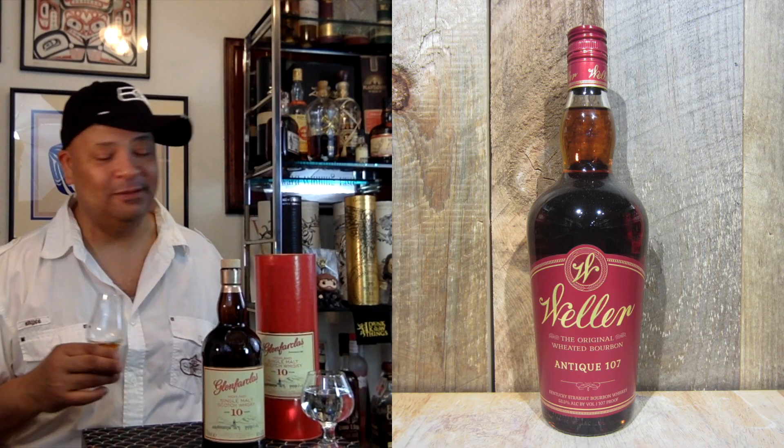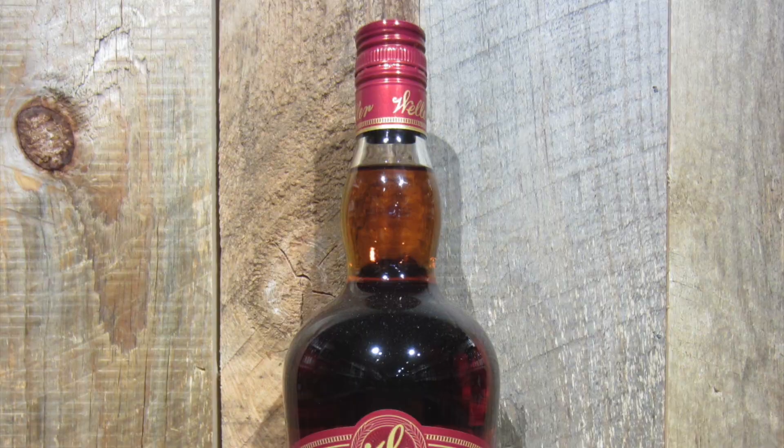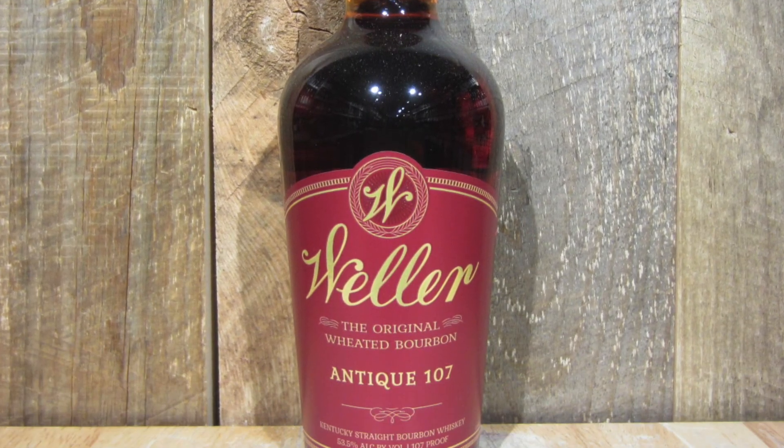Hearing that rumor that they might stop making it, it's like — run out and get it quick. Because I can't tell you how many whiskeys where I think, oh I'll get it later, and then later comes and it's not on the shelf anymore. Like the Weller 12 and the Antique 107 — saw them there for like $35 last year, and now they're nowhere to be found. The last two times I went into Total Wine, both times they had a Weller Antique 107. I had it in my hand, took a walk around, and both times ended up with something else.